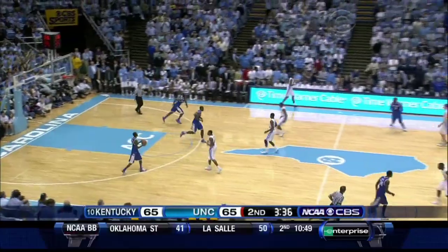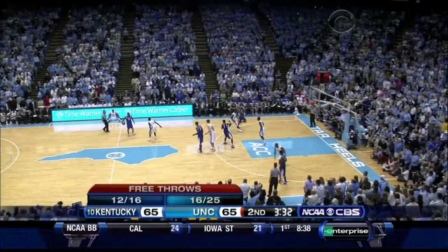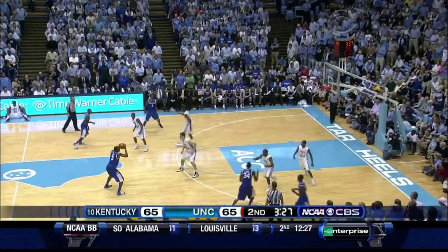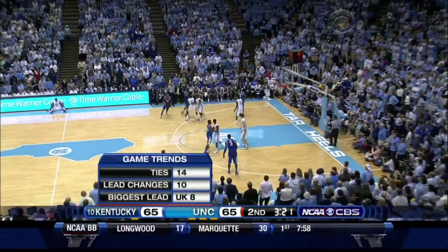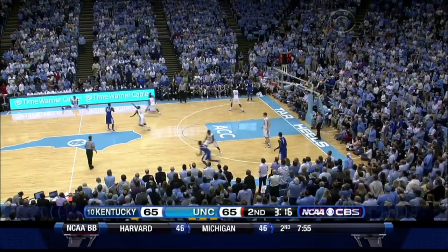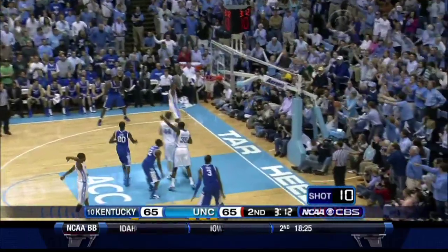3:38 to go, second half. Knight, Jones, Miller, Lamb, Liggins for Kentucky. Liggins has done a nice job finding his teammates on the way. He picks up his dribble in no man's land. Knight lost it out of bounds.